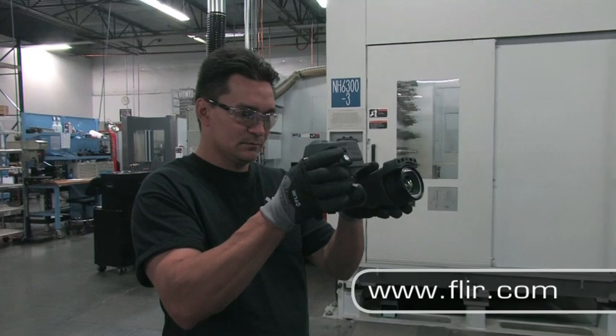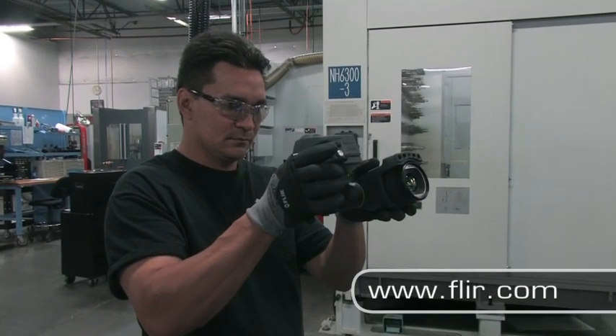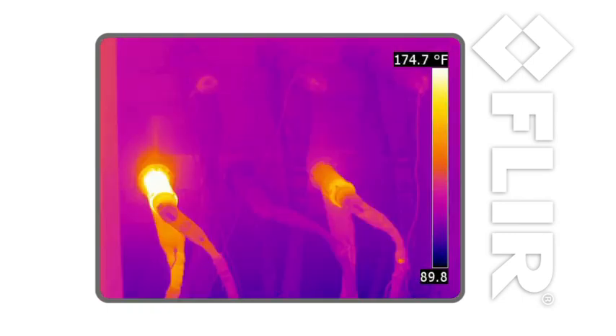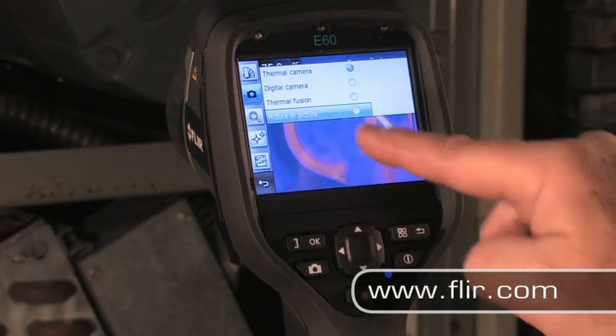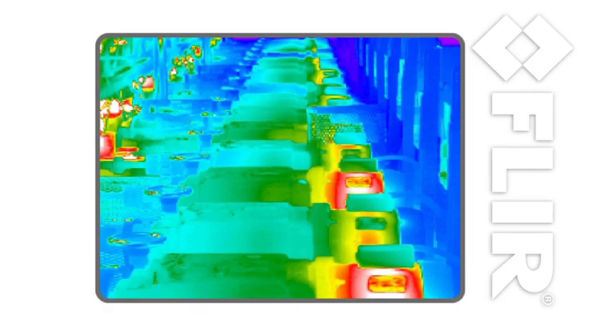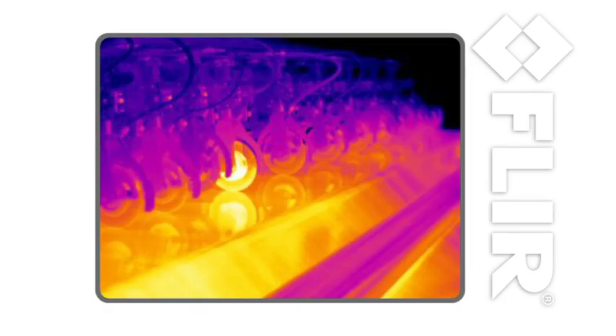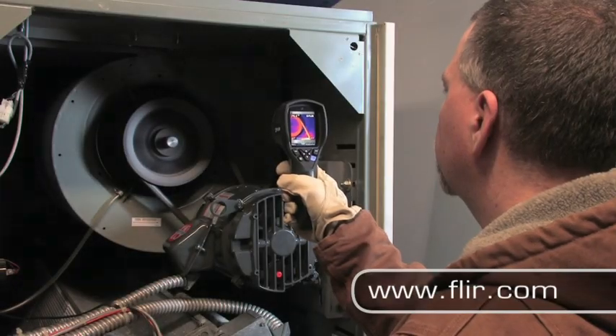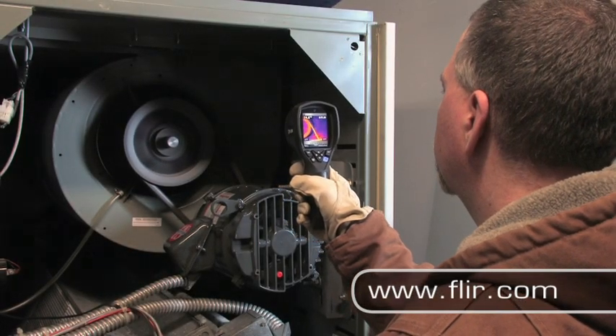FLIR cameras can help you find a variety of problems in different kinds of electrical equipment, including loose electrical connections and overloaded circuits. Thermal imaging is great at finding problems in mechanical equipment too, including motors, bearings, and just about anything that involves movement or friction. If it's about to quit, it's probably heating up first.